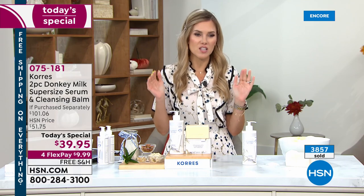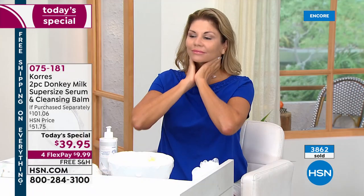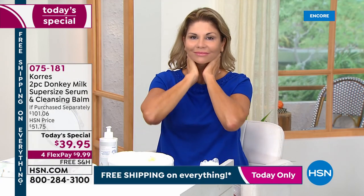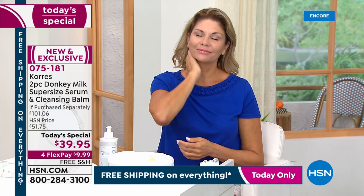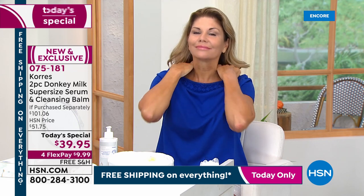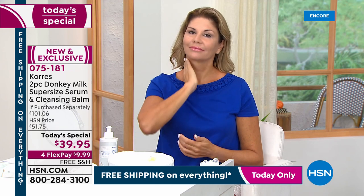Let's go back to the beginning and talk about donkey milk, because beauty influencers, social phenomenons, and beauty editors were all astounded at the results when it first came out. What makes donkey milk different from other serums and anti-aging ingredients?